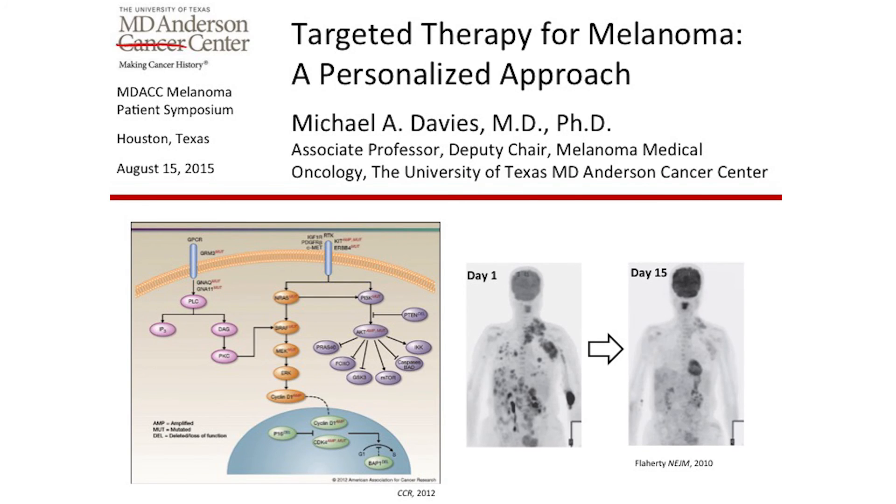What's been really interesting about the last five years is those advances have happened in parallel through two different therapeutic modalities. Patrick Hu is going to talk after the break about the advances we've made in treatments that stimulate the immune system to eliminate cancer. But the other approach is based on an improved understanding of the molecular changes that cause melanoma, to develop targeted therapy approaches that can have significant clinical benefit. That's what I'm going to talk about in the next 15 to 20 minutes.